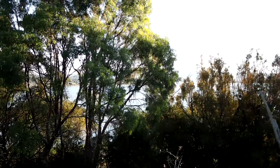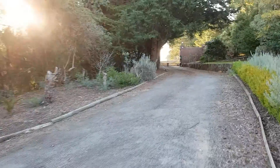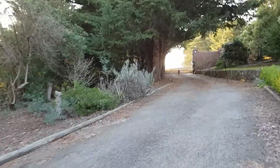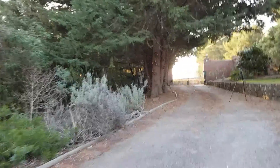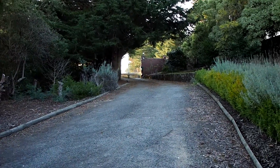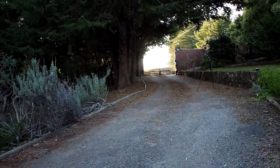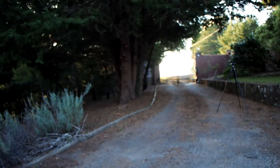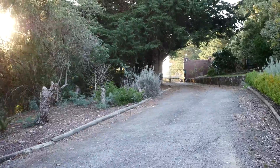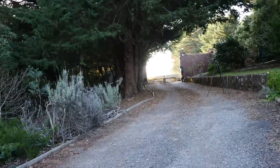So this is the Panasonic GX8 doing a handheld video pan. This is a camera pan test with the Olympus EM1. This is the S7 Edge doing a pan test. Now we're doing a walking forward test with the S7 Edge. This is a walking forwards test with the Olympus EM1. This is a walking forward test with the Panasonic GX8.